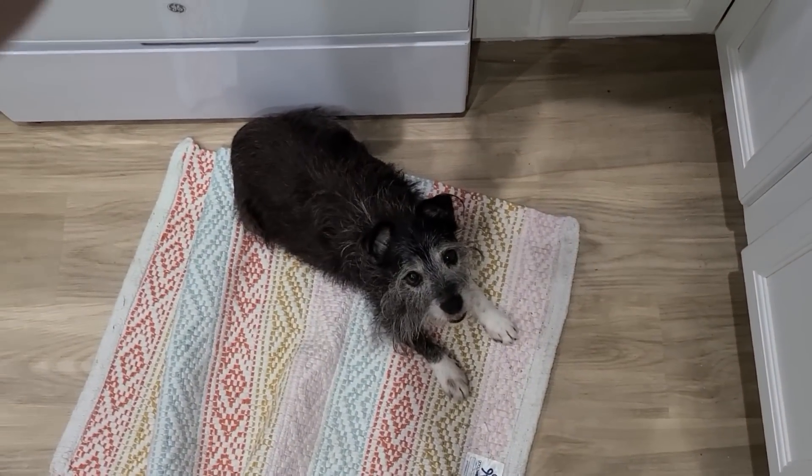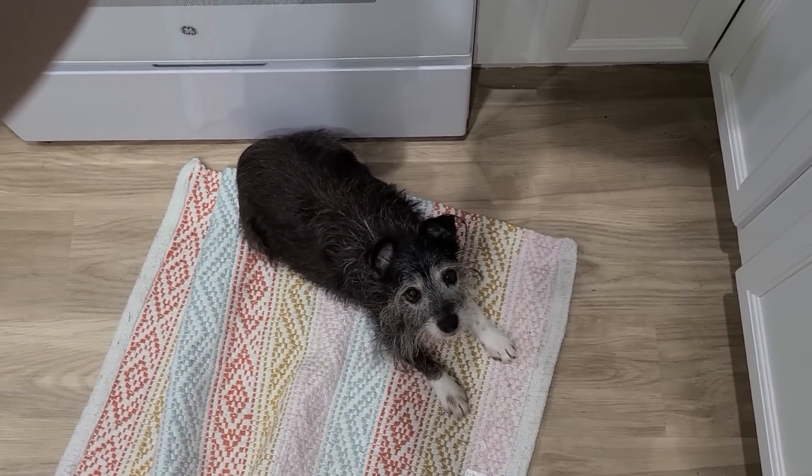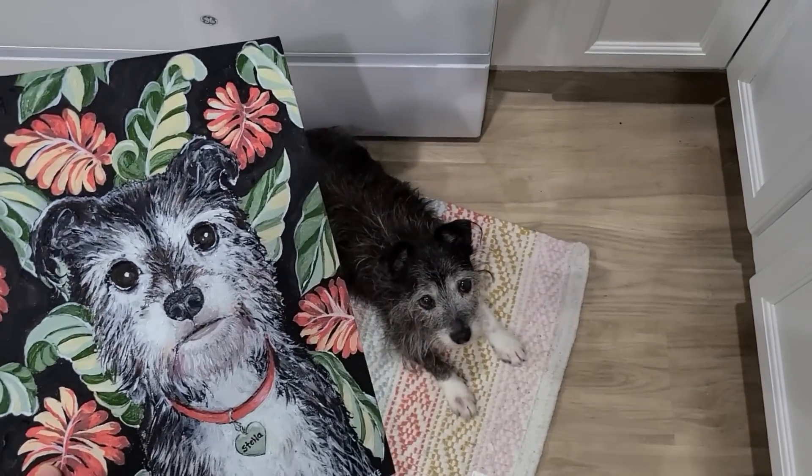Welcome back to the channel! It is raining today here in central Florida — it has been storming really tremendously over the last couple of days.